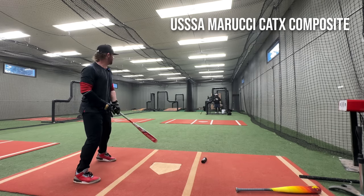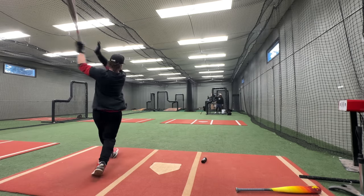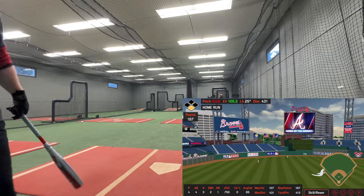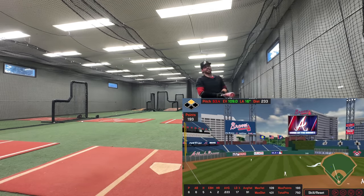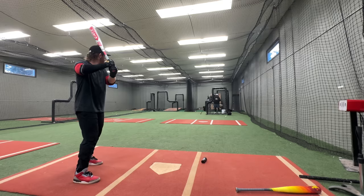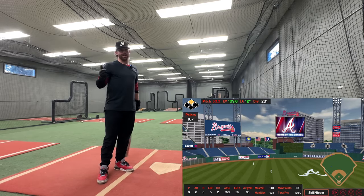How does it bounce? A little 26 mile an hour bunt. Whoa! Decent — 105.3, 431. I got a good swing off but I fell, so 109. 109.6. Good start.